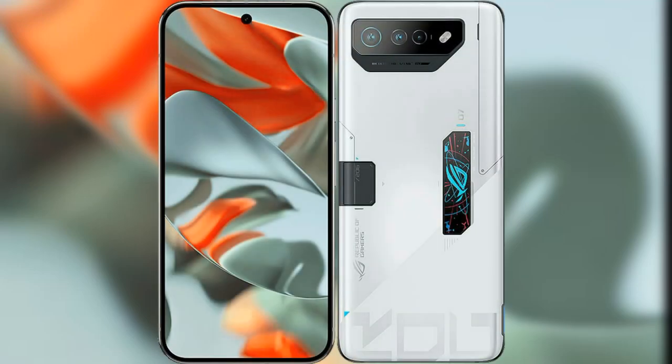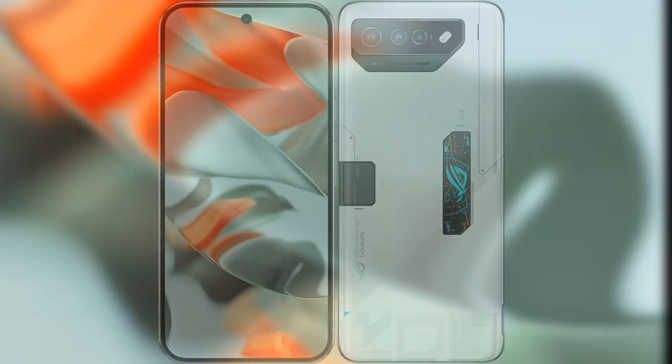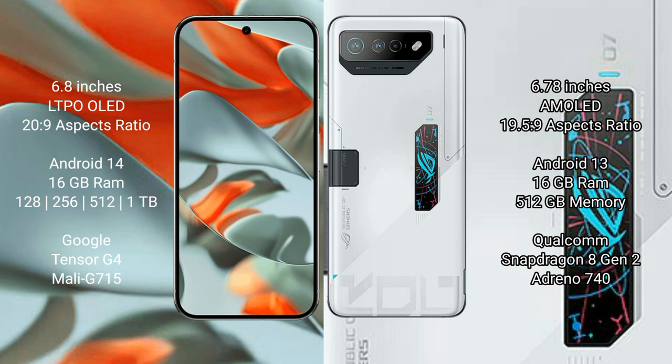I will compare the new Google Pixel 9 Pro XL with Asus ROG Phone 7 Ultimate. Google Pixel 9 Pro XL features a 6.8-inch LTPO OLED display with an aspect ratio of 20x9. Asus ROG Phone 7 Ultimate features a 6.78-inch AMOLED display with an aspect ratio of 19.5x9.